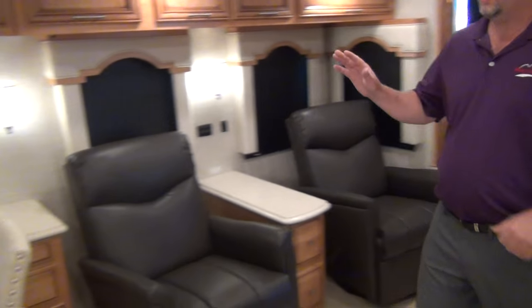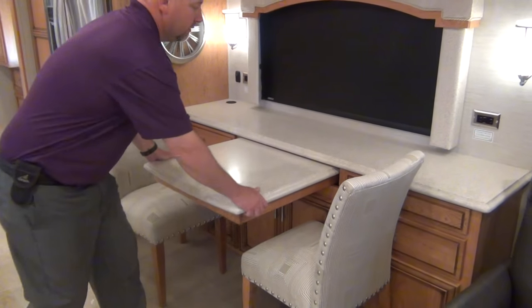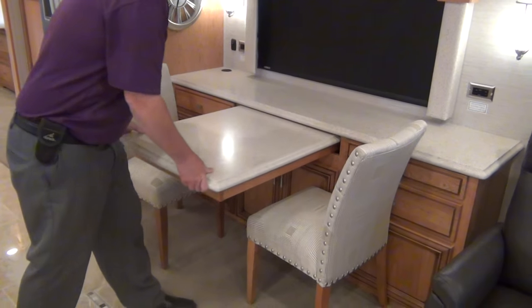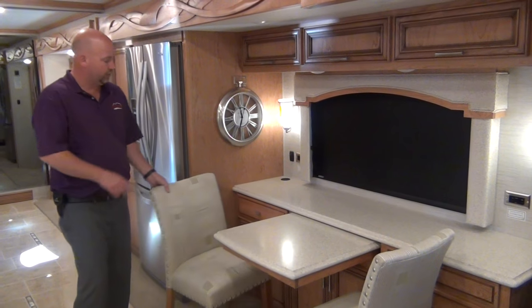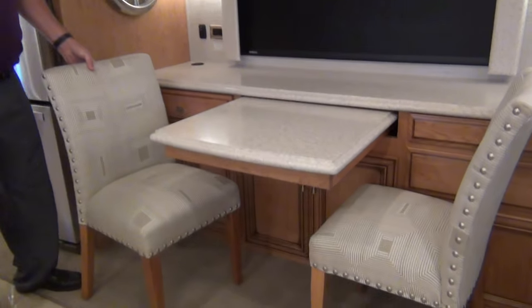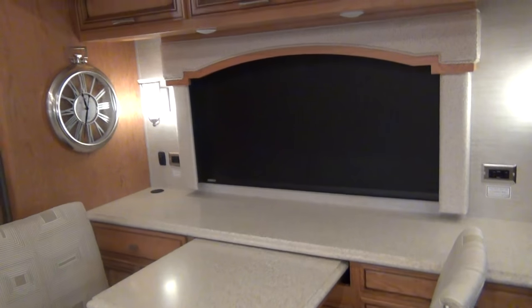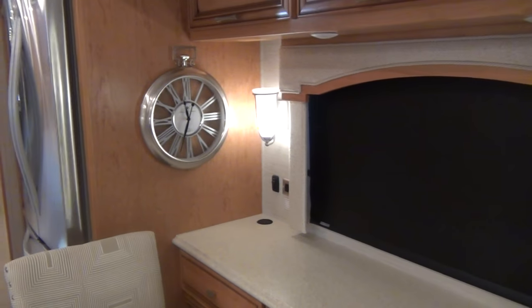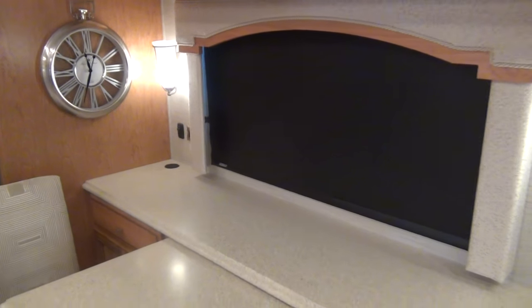We optioned in the freestanding buffet dinette — the table pulls out and there are two folding chairs. We have storage down on both sides. They call this the computer buffet: you can snake cords down through there and put a printer down there as well, so for those looking to stay connected you can do that.